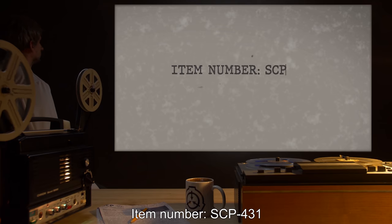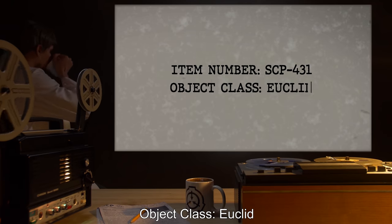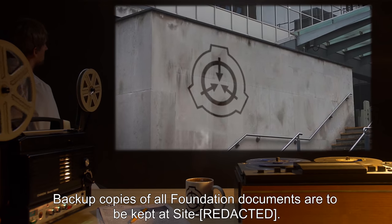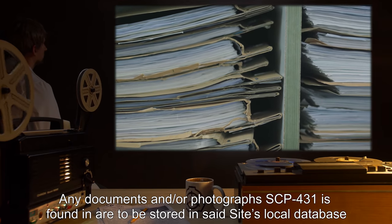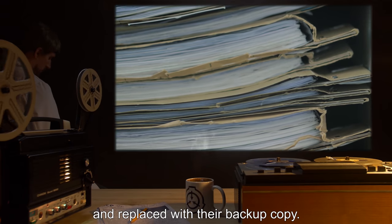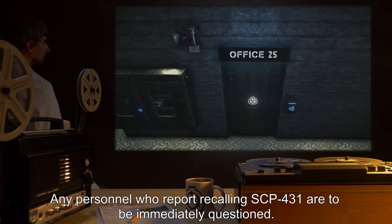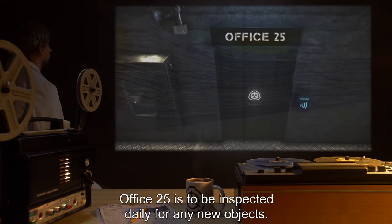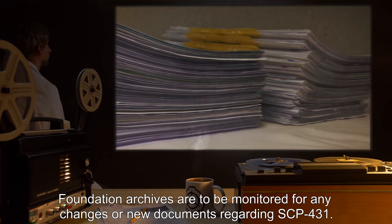Item Number SCP-431, Object Class Euclid. Special Containment Procedures: Backup copies of all Foundation documents are to be kept at site. Any documents and/or photographs SCP-431 is found in are to be stored in said site's local database and replaced with their backup copy. Any personnel who report recalling SCP-431 are to be immediately questioned. Office 25 is to be inspected daily for any new objects. Foundation archives are to be monitored for any changes or new documents regarding SCP-431.